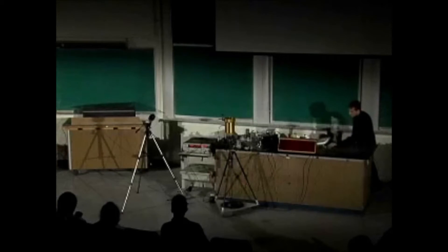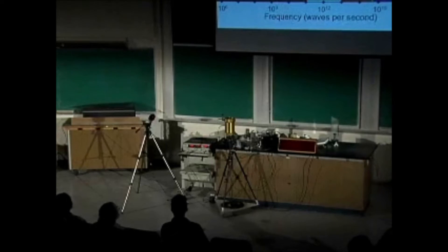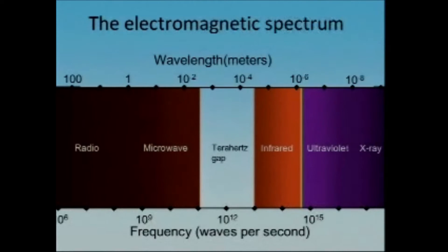Those are a few experiments that will come back when we go to the terahertz frequencies. We still have one part of the electromagnetic spectrum that we haven't filled in, and this is called the terahertz gap. The reason it's called the terahertz gap is that we don't have very good technology to see in it.